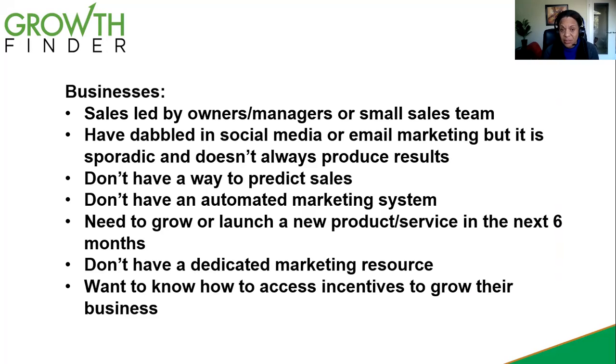If you're an organization that wants to grow, you've either got a new product to launch or a new market you want to go into in the next six months, this is an interesting conversation for you. If you don't have dedicated marketing resources, or if you haven't put aside somebody's time for marketing in your organization, I think this will be of interest.